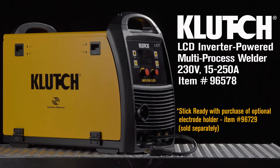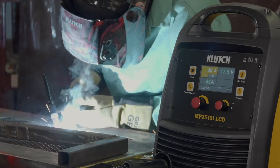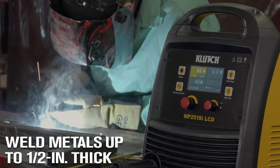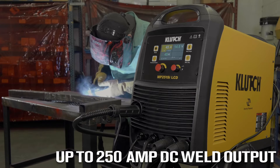Take this multi-process welder with MIG Torch and LiftStart TIG Torch. It gives you superb versatility to perform a variety of welding processes on multiple metals. It operates on 230-volt, 45-amp primary input draw for maximum weld output.